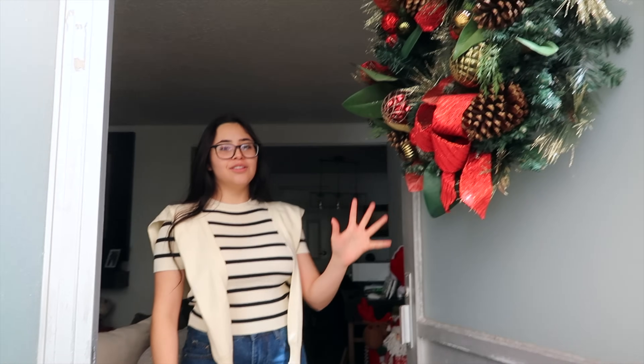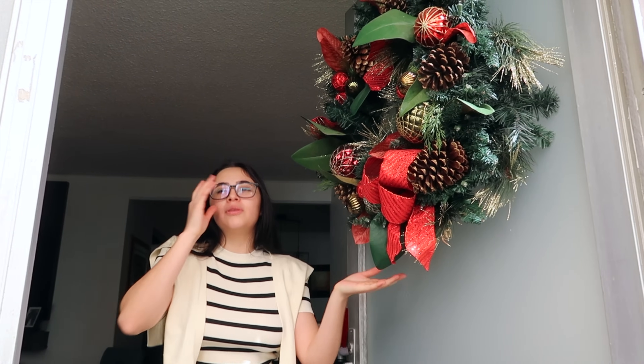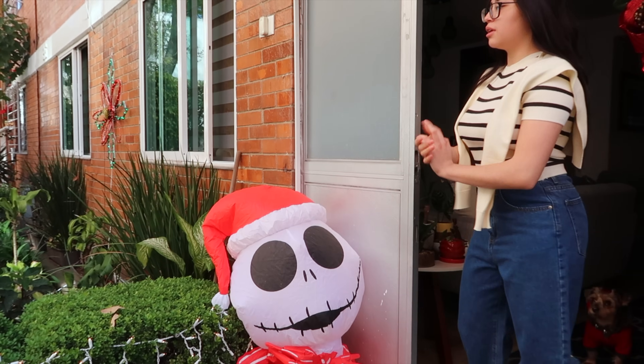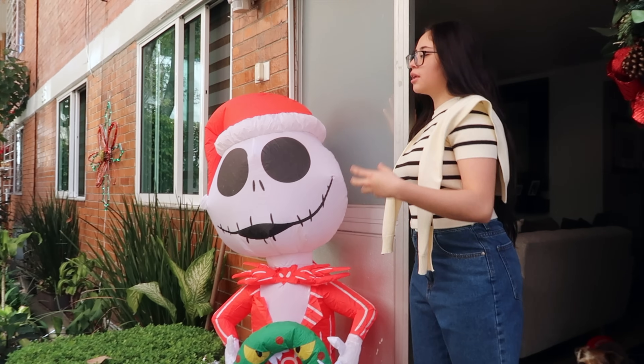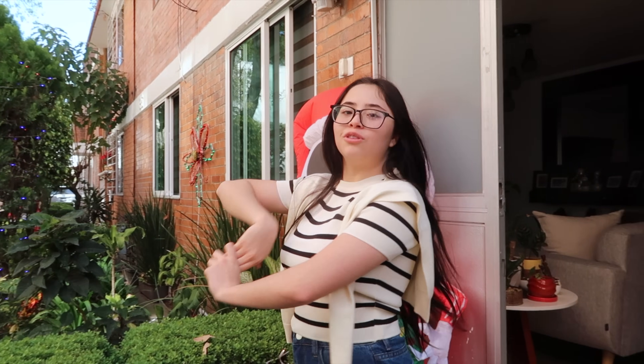First of all, my door. We always have this — we don't decorate it very much, it's not 100% decorated, but this is fine. On this side, in the garden, for the night it looks incredible. The truth is that my parents really like all the plants and taking care of them, so we have our garden.